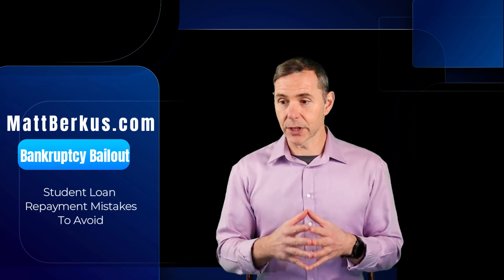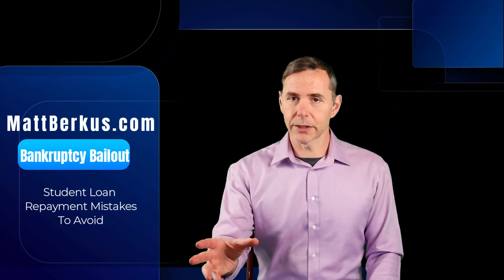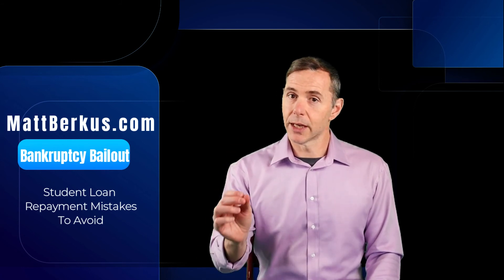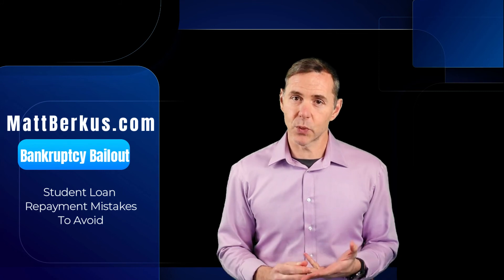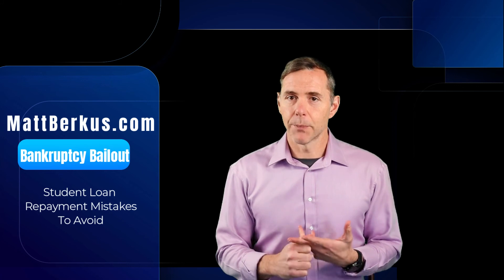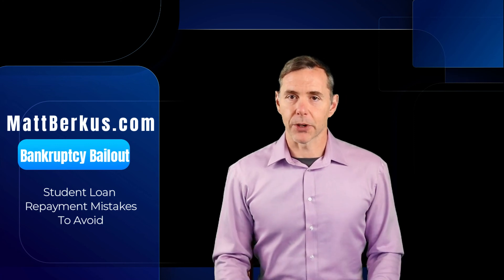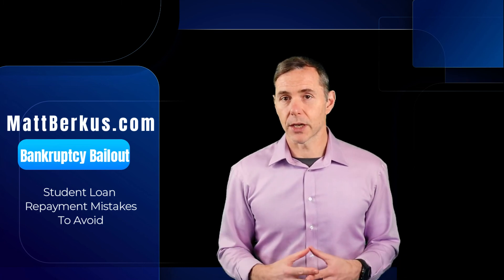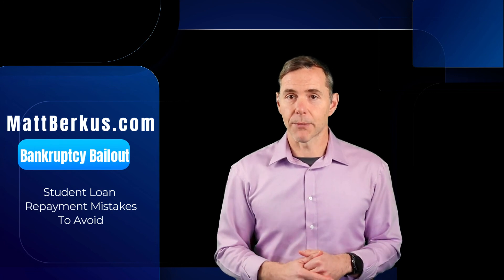Seek out opportunities for assistance and design your life to pursue opportunities — whether volunteer work, a specific profession, or serving specific needs — that may help you repay your student loans. Don't miss a payment. Don't reflexively go after the lowest payment. Avoid putting your loans in deferral or forbearance unless you absolutely have to. My name is Matt Berkus, Colorado bankruptcy and student loan relief attorney. I offer initial consultations for $169, and most of the time we can get you pointed in the right direction. Best of luck to you.